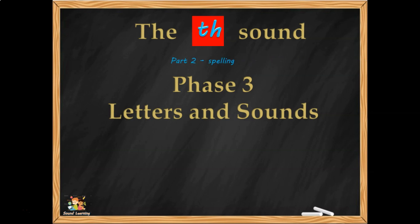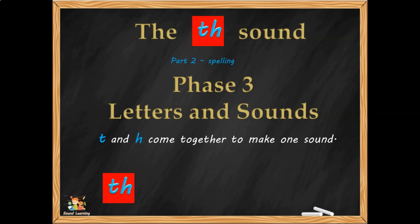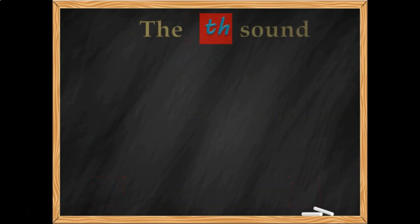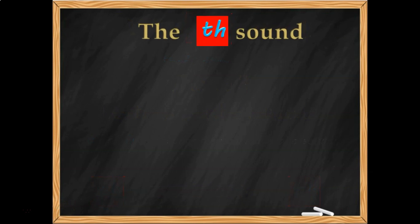This video is about spelling — about helping you to spell the words. T and H come together to make one sound: two letters, one sound. T and H say together: TH. So this is the TH sound — two letters, one sound.